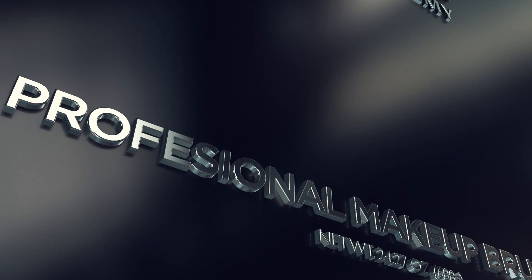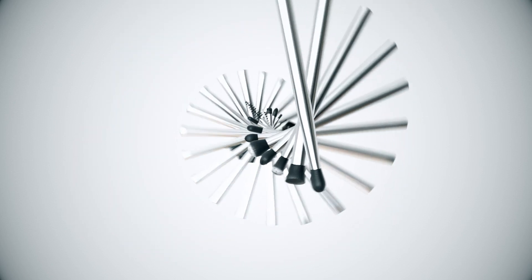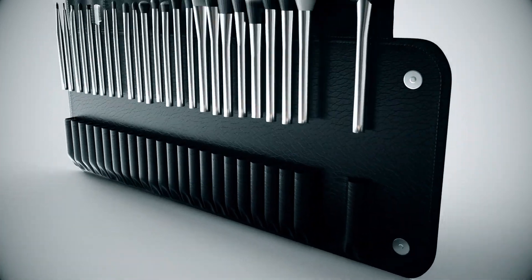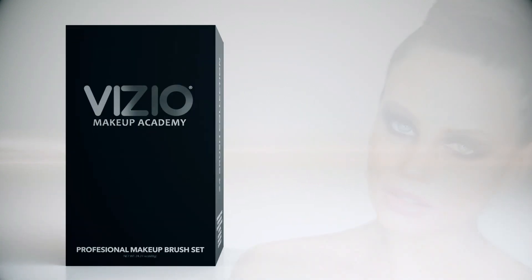We have selected the top 24 brushes most often used by leading makeup artists around the world, removing the guesswork and creating this dream brush set. Our unique bristles create a flawless blended makeup application so that you can successfully master any angle or picture-perfect look. Advanced technology has allowed us to produce precision brushes that are cleaner, softer, more versatile, and more durable than other brushes on the market.